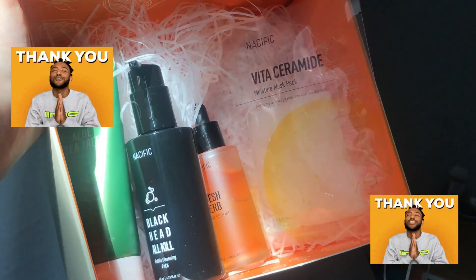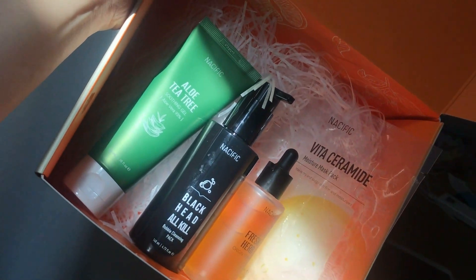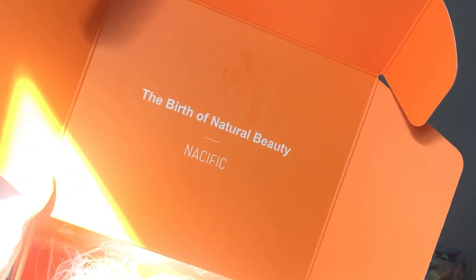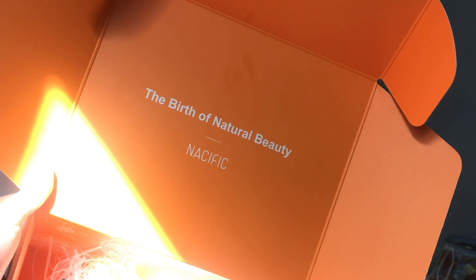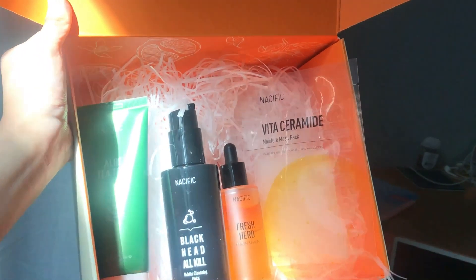Thank you so much Nacific for sending in such great products! My personal favorite is the mask. If you're interested in trying them out, they're available on Shopee and Lazada — I'll leave all the information and links in the description below. Thank you so much for watching, and I'll see you in the next video!